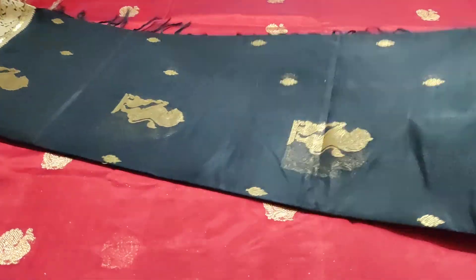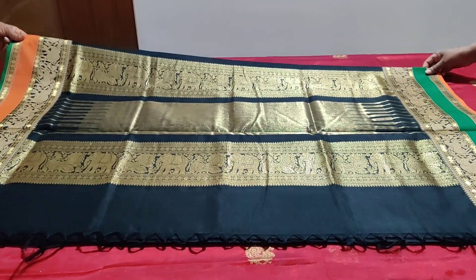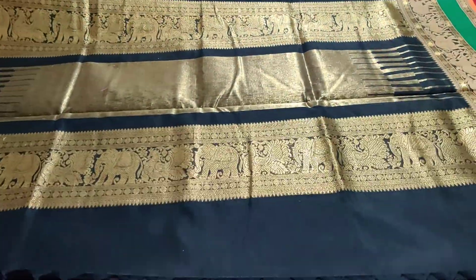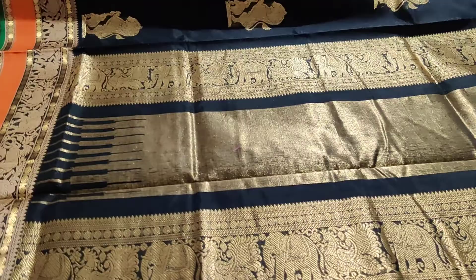This beautiful saree collection is available at the store. We have two different colors - look at it. It is an absolute gorgeous color combination and the completely zari woven pallu as well.